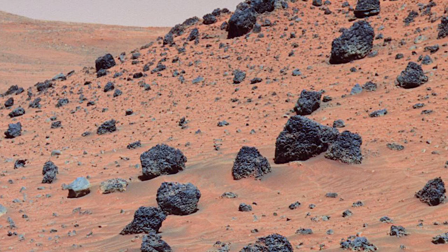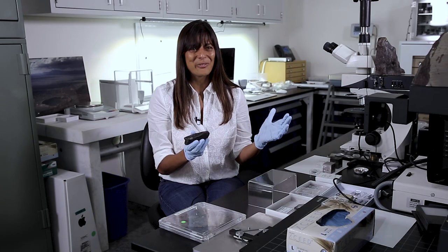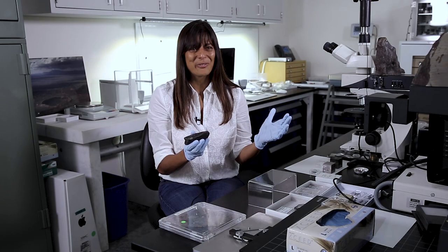It's the most fantastic thing in the world to be able to hold a little piece of another planet in your hand. For me, this is vicariously being a geologist on Mars when I study these rocks in my laboratory. Decades after I've finished my PhD, I'm still excited about studying these rocks.